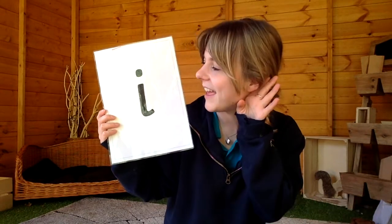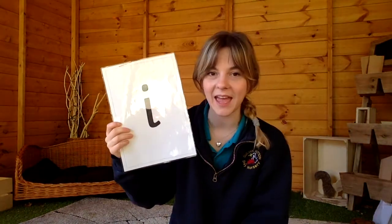Excellent! Right, let's see our new grapheme and hear our newest sound. It is 'i'! It, it, it — excellent! The capital letter looks like this: I. Here it is again, our lowercase: i.